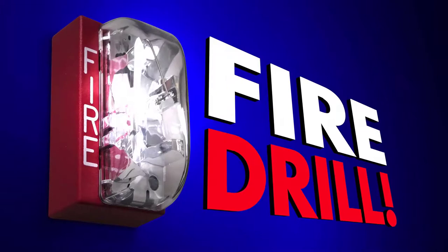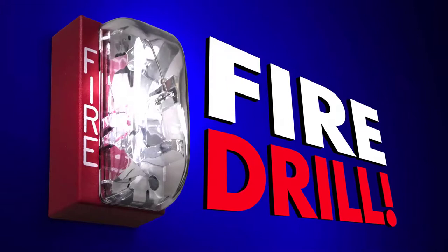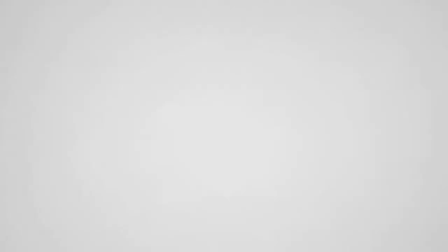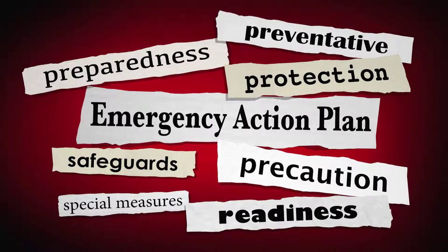The Fire and Emergency Action Plan Drill Conductor exam will consist of 40 multiple choice questions, and a passing score of 70% is required. It's very important that you study this material and prepare for your exam at the fire department.